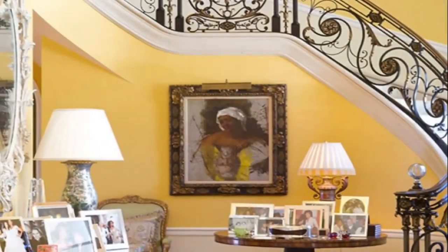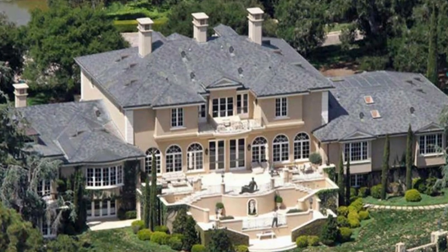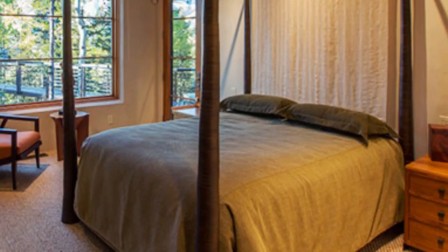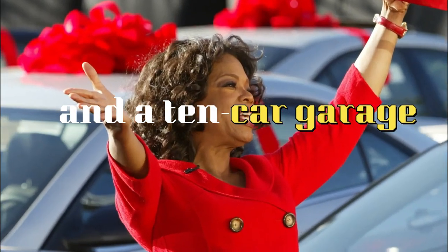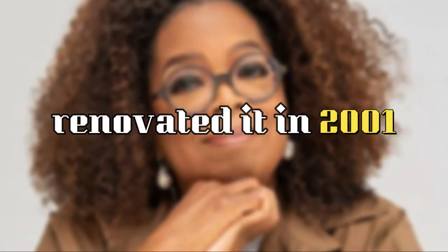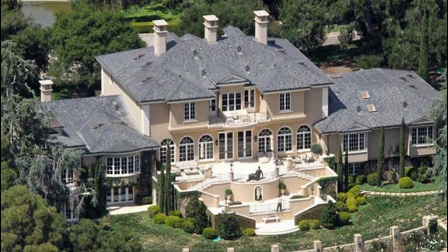Oprah Winfrey's house is located on a sprawling 42-acre estate in Montecito, California. The mansion is a 23,000 square foot, Georgian-style home that features 6 bedrooms, 14 bathrooms, and a 10-car garage. The house was originally built in 1912, but Oprah extensively renovated it in 2001 to include modern amenities while still preserving the original architecture.